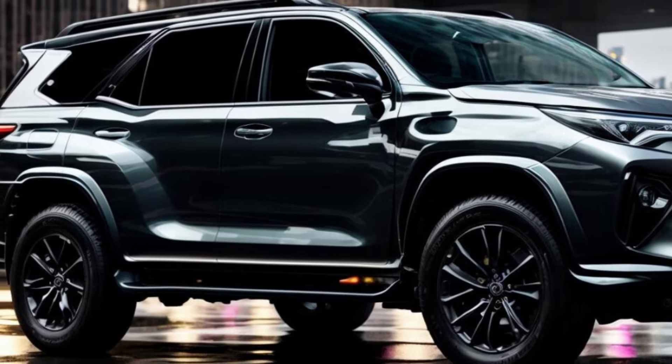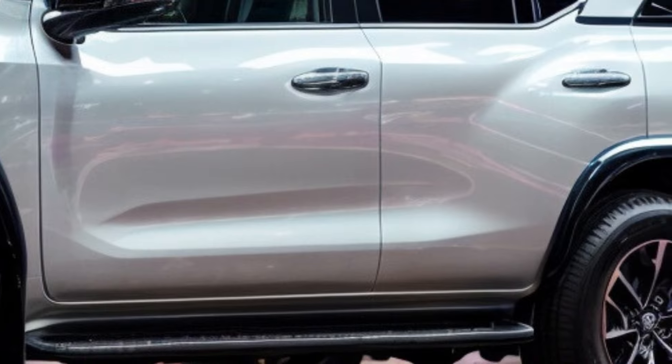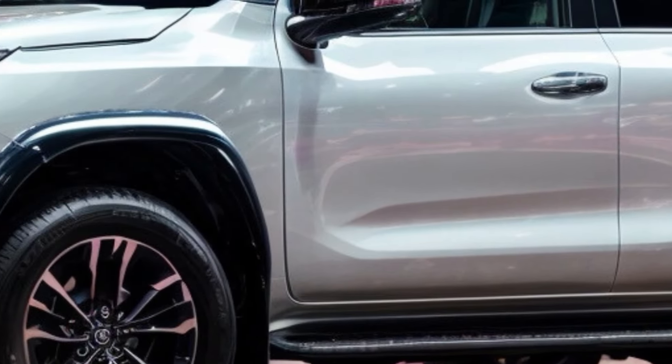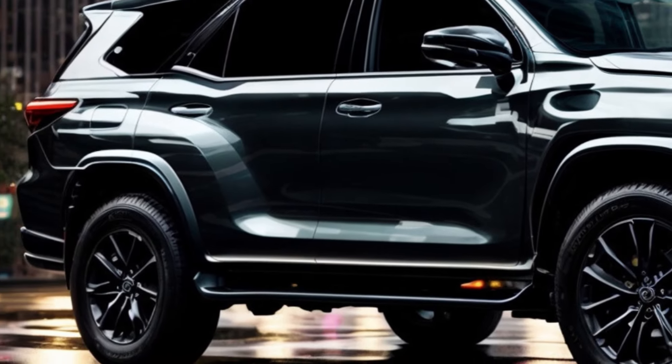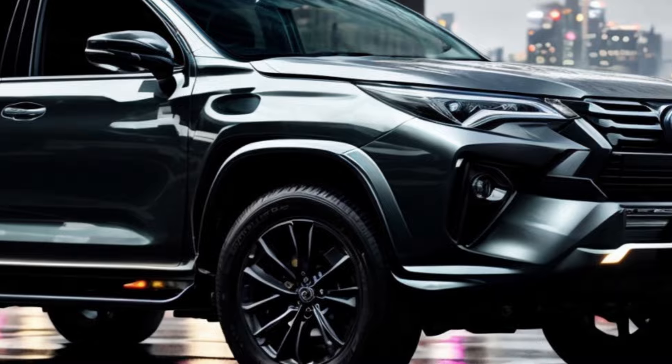How much the 2025 Toyota Fortuner will cost is not yet known, but it is most likely going to be more than the current model due to the new TNGA-F technology and added features. Still, the Fortuner is expected to remain a standout in its class, and is considered one of the safest and most durable SUVs available, making it a great value.